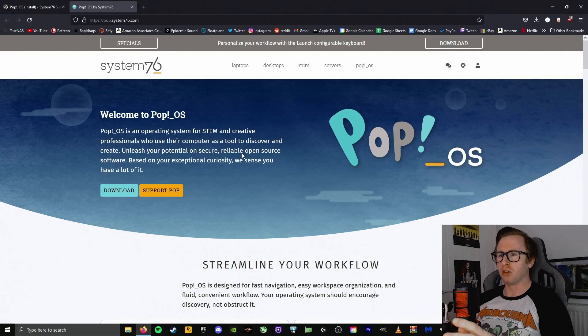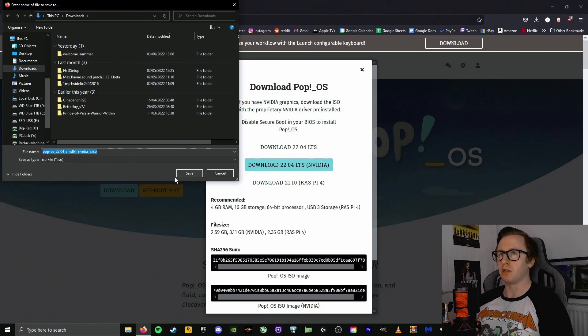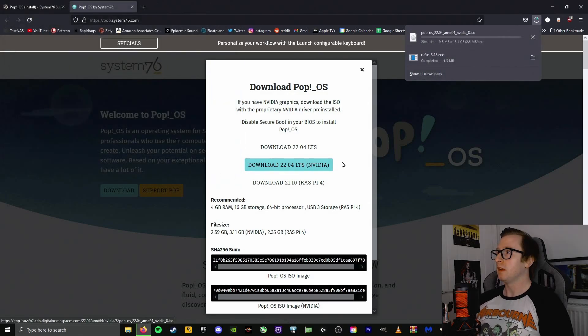So we're on the website, we're going to head to download. For me, I'm going to need to download the one for NVIDIA because I'm using an NVIDIA graphics card. If you have an AMD card, you would have to go for one of the different installations, but if you're running NVIDIA, this is the one you need. So I'm going to click that to download, click save, and then we're just going to let that download for a couple of minutes.